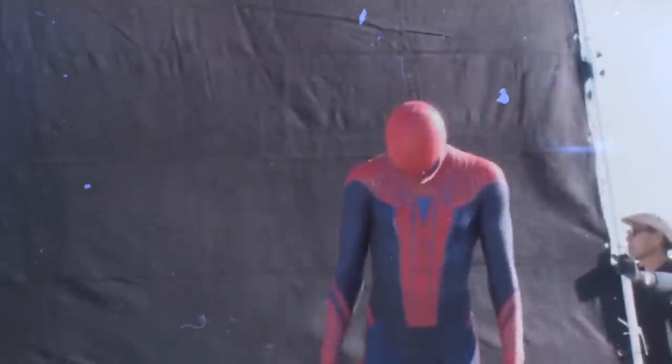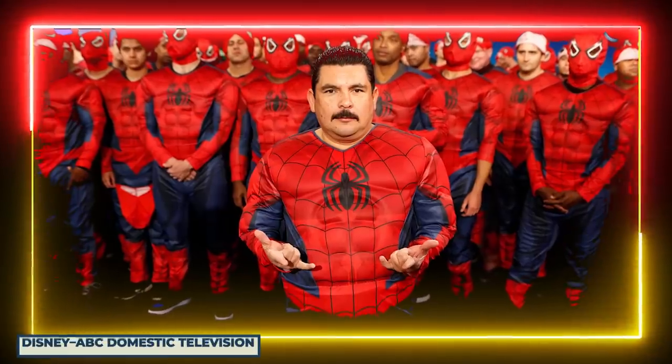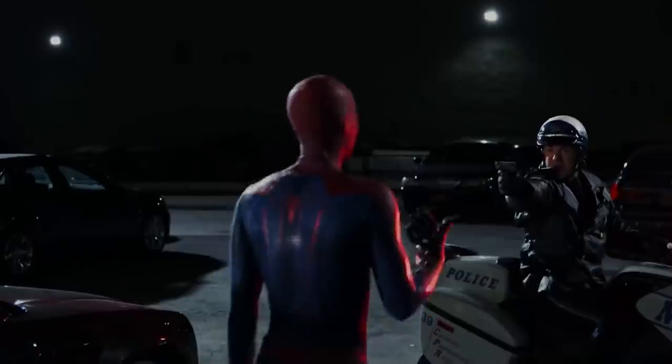For the CGI web-slinging segments, they decided to go in a new direction. This time they wanted to show things from Spidey's perspective as he rushes through the skyline of New York, capturing the hectic, jarring pace of web-slinging. For a costume that impressed everyone behind the scenes — so much so that co-star Emma Stone declared that he literally was Spider-Man — how did the fans react? Not well.